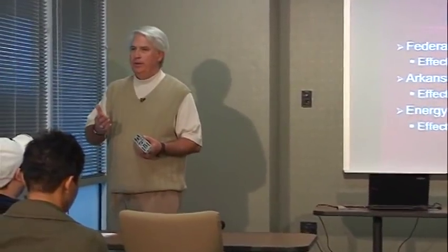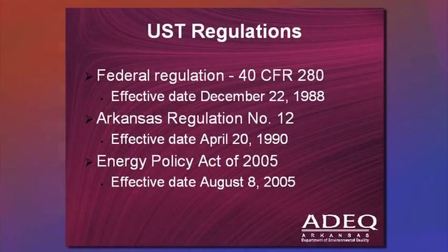Three things that are very important: the federal regulation for underground storage tanks is 40 CFR 280. That regulation has been around since December 22nd, 1988. There are not a lot of federal regulations still on the books that haven't been changed in this long a period of time.